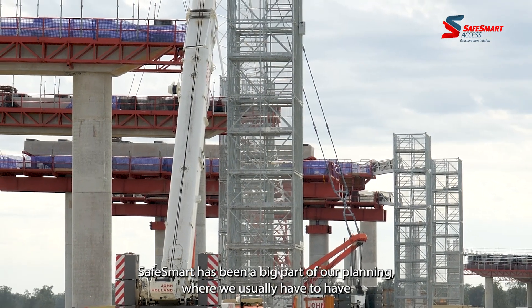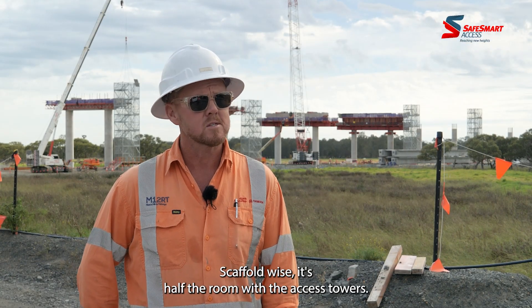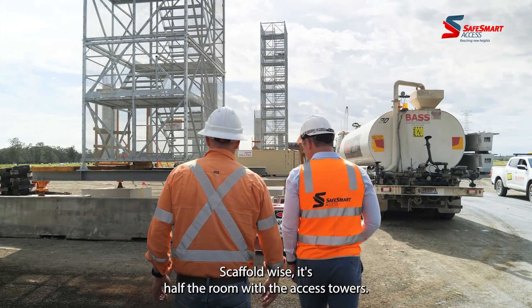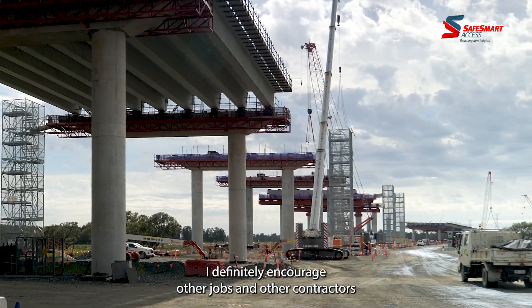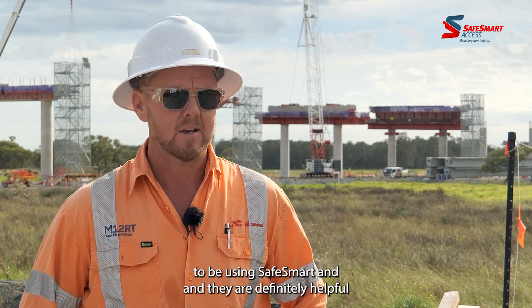SafeSmart has been a big part of our planning. Where we usually have to have a big footprint for stretcher stairs to go up scaffold-wise, it's half the room with the Access Towers. I'd definitely encourage other jobs and other contractors to be using SafeSmart — they are definitely helpful.